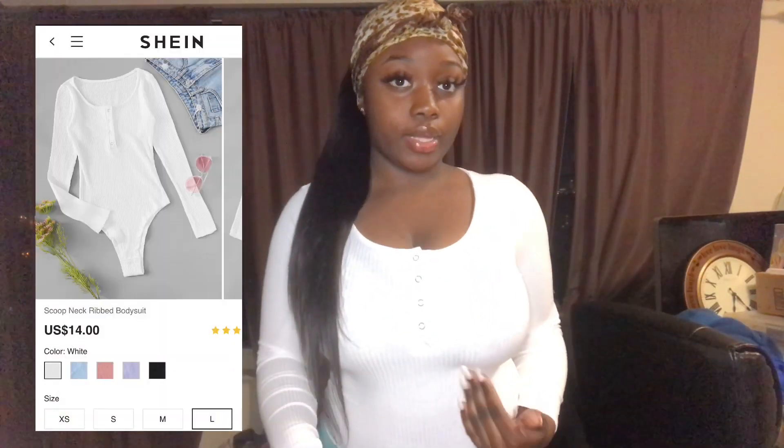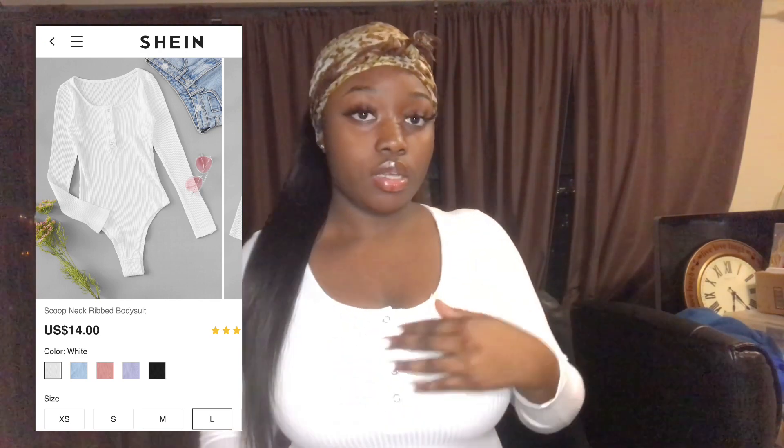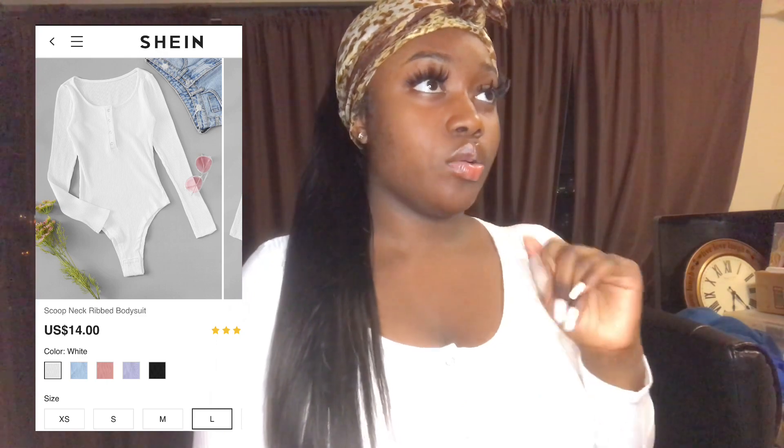Next I have another white leotard that I also got because I feel like I need more leotards — these are so cute. This one doesn't have the cut-out things on the sides. It's a large, and I'll put all the details on screen. It has little buttons you can unbutton. The sleeves aren't bad at all. I'm actually happy my mom changed the size because I had put a medium — so thank you, Mom. This is really cute, you guys should get this!